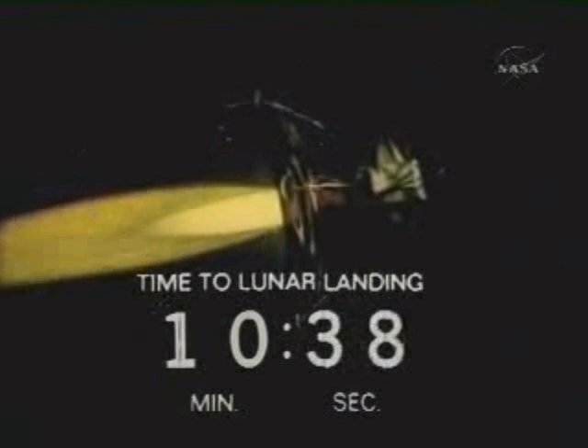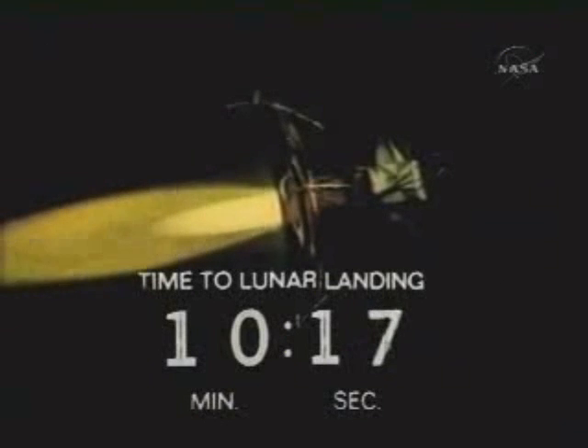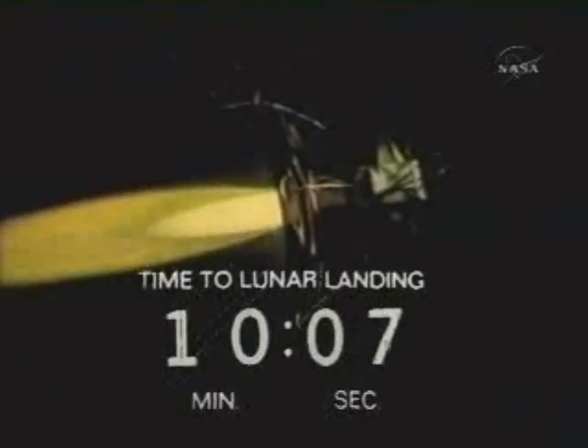Eagle, Houston, everything's looking good here. Over. I think you can hear a little excitement in Charlie Duke's voice. Eagle, Houston — after yaw round, S-band pitch minus niner, yaw plus one eight. Copy. Communication sounds like we're in really good shape again. Actuals and figures agree very closely. Roger. Great.